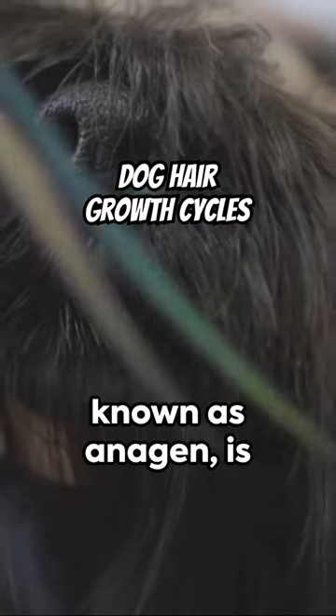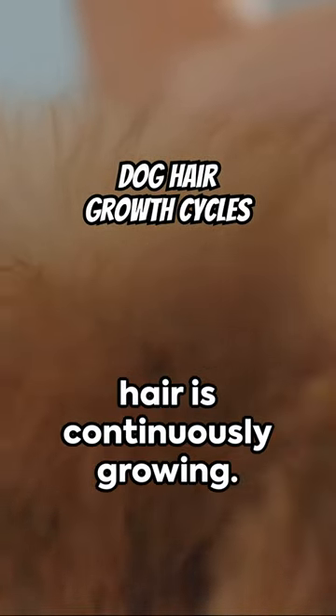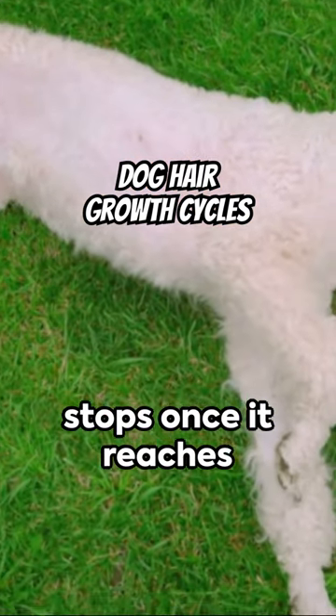The first phase, known as anagen, is the growth phase. During this time, your furry friend's hair is continuously growing. Then comes the catagen phase, where hair growth slows down and eventually stops once it reaches its optimal length.